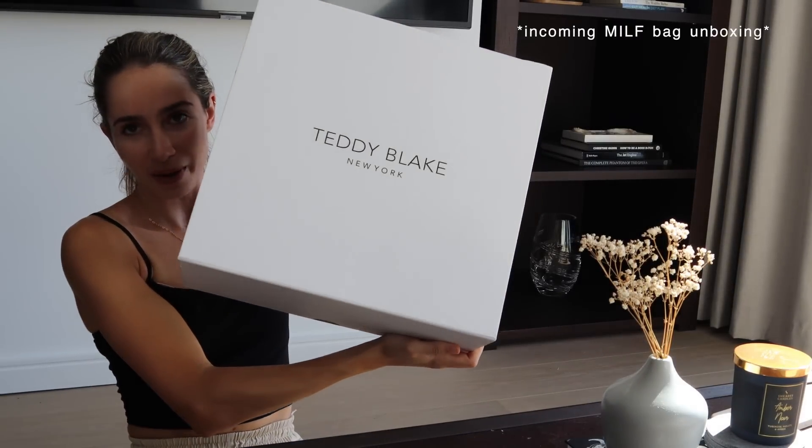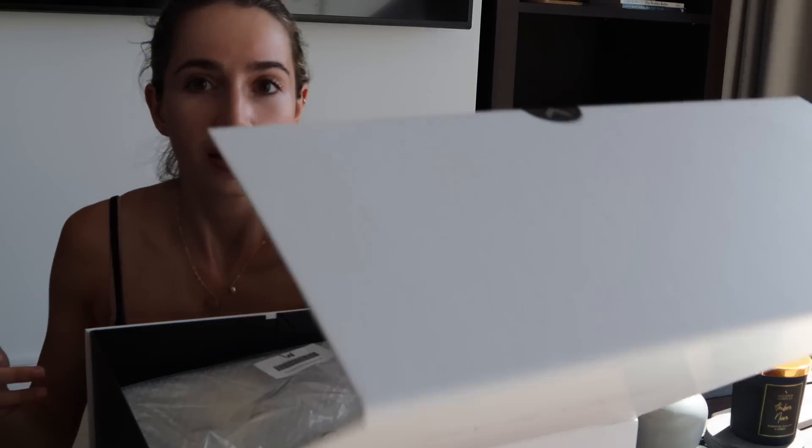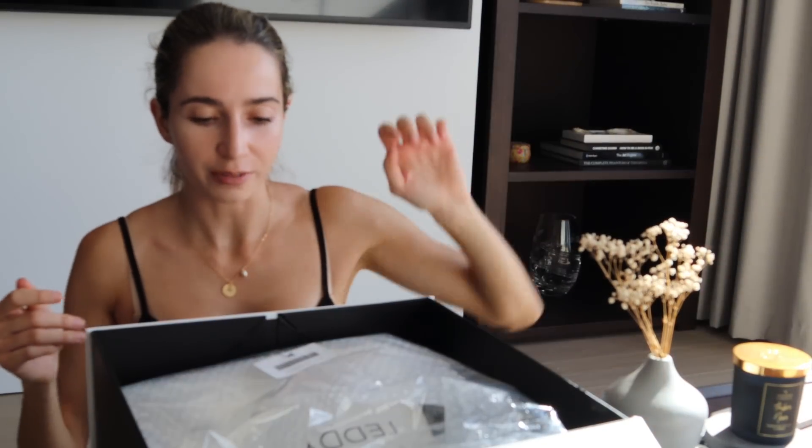A few days ago I got this huge package from Teddy Blake. Teddy Blake is a brand based in New York and they design handbags. They are known for having the same quality as designer handbags but at a much more affordable price point. They reached out to me and wanted to send me a bag so I could try it out and see how I like it. This is not sponsored — they just sent it to me, which I'm so grateful for. Let's unbox it and have a look.